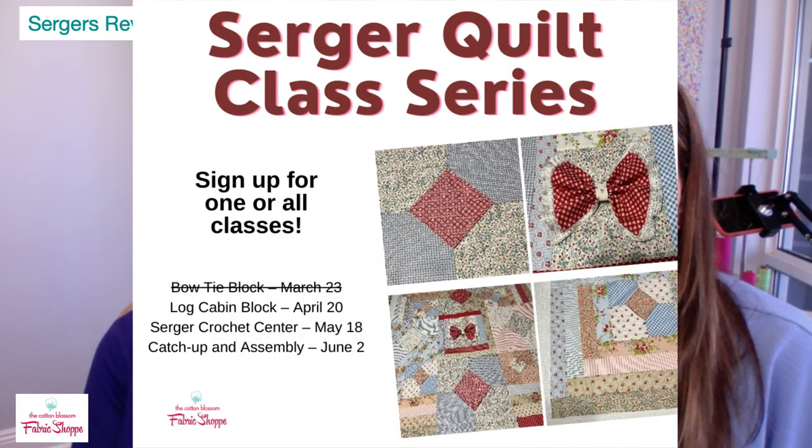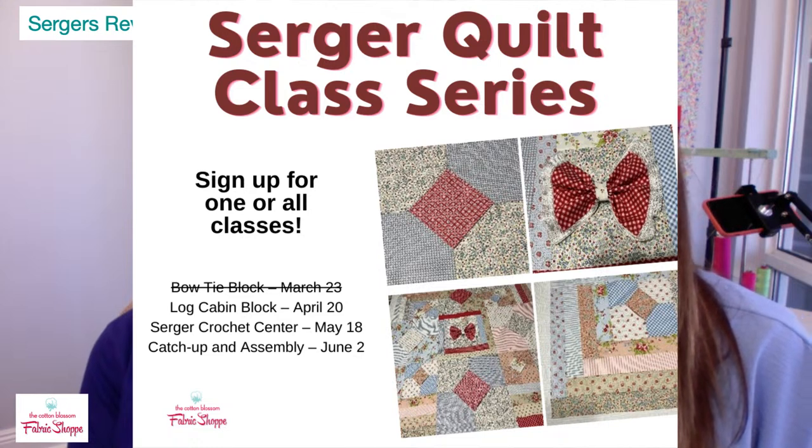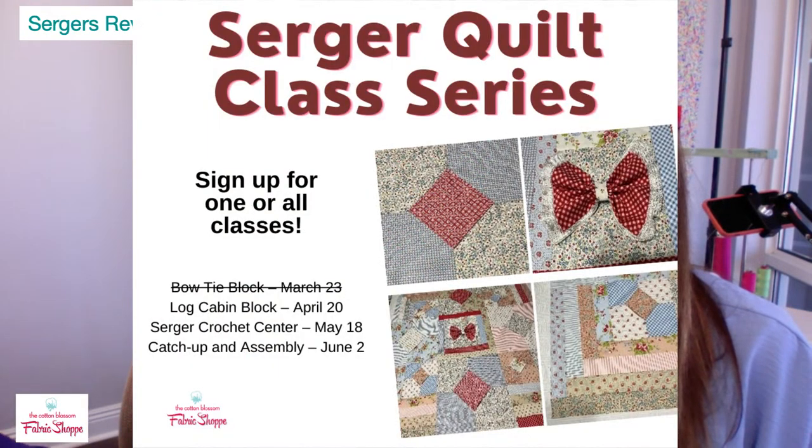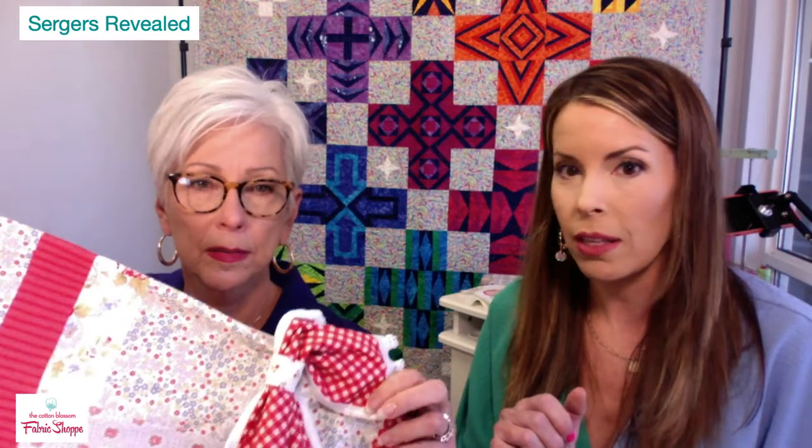Speaking of quilting with a serger, don't forget our quilting class coming up. If you have a Baby Lock serger and want to learn techniques, this is a three-part series — the last class is catch-up and assembly. It's a great way to learn your serger whether you want to make a quilt or not. She's going to teach serger crochet too. It doesn't matter which Baby Lock serger you have — you need to take this class.